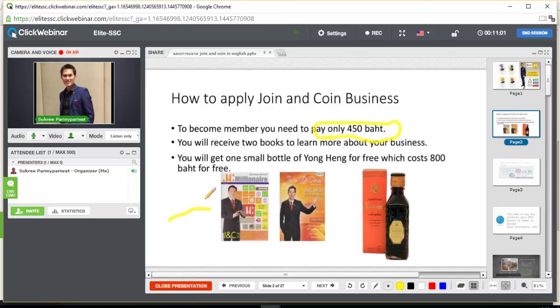You receive two books to learn more about your business. The first book on the left hand side talks about Joy and Coin history, the marketing plan, and who are the successful members of Joy and Coin — you can read about their experiences to help you achieve like them. The second book covers Joy and Coin products, which contain more than 10,000 products.